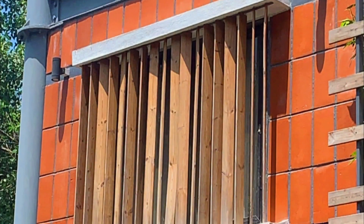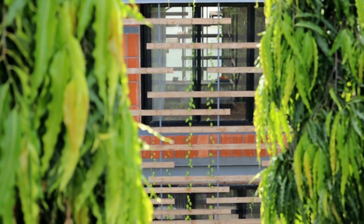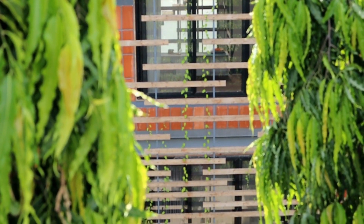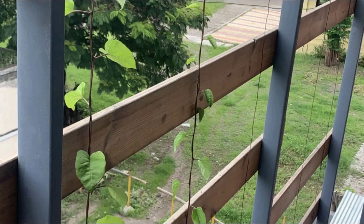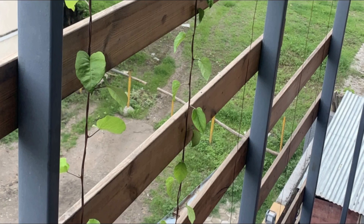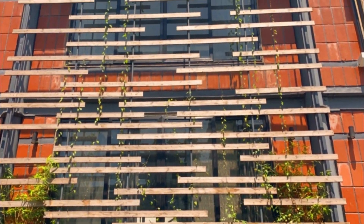Innovative use of salvaged louvers with plants and creepers help to regulate light and connect you to nature. The green elevation adds a unique character to the building, promoting an eco-friendly and sustainable way of living and offering a healthy lifestyle to all the occupants.